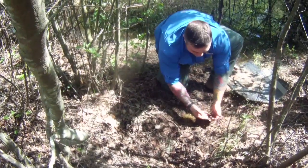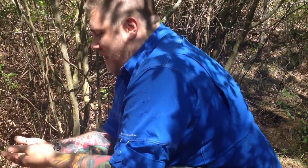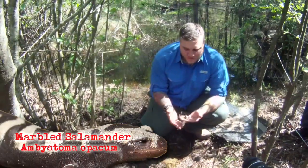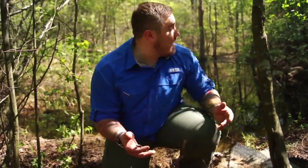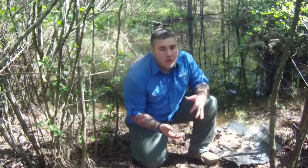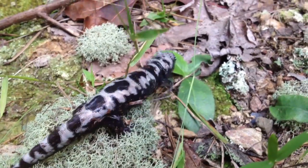Check this guy out — this is so cool! This is a marbled salamander, a fairly common salamander in this area. They come out in winter to breed in areas just like this behind me. This is what we call a vernal pool, or ephemeral wetland — a temporary wetland with any number of names.